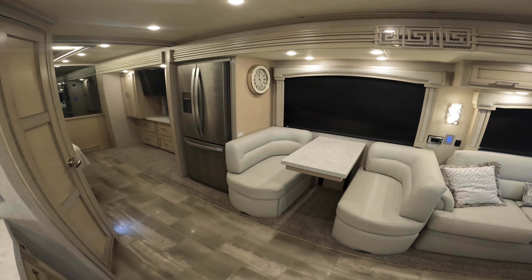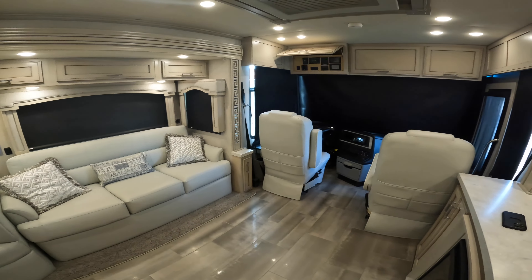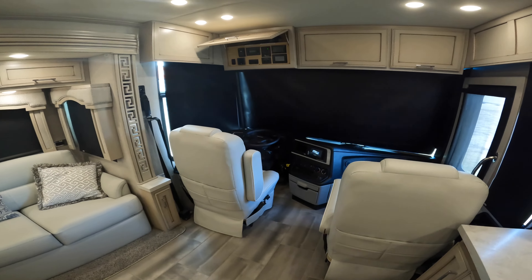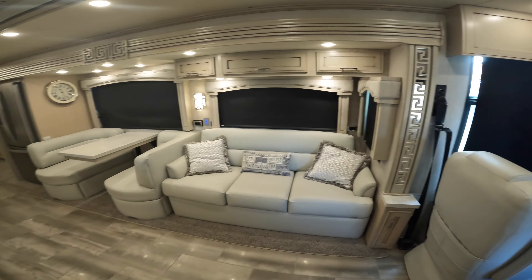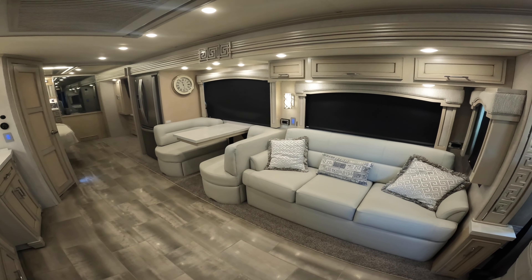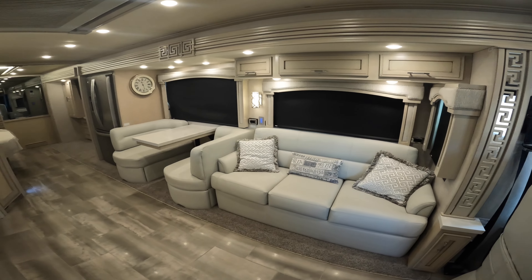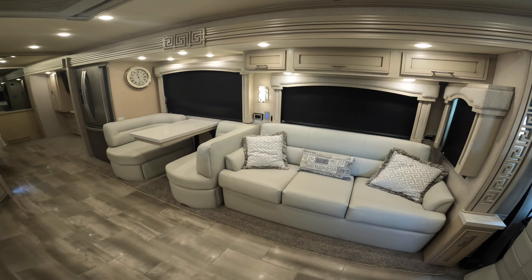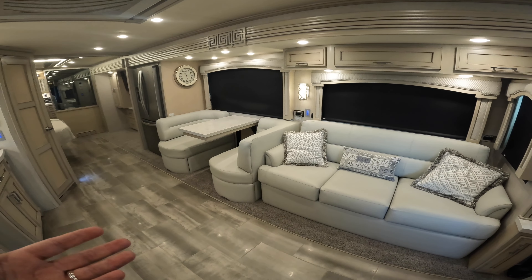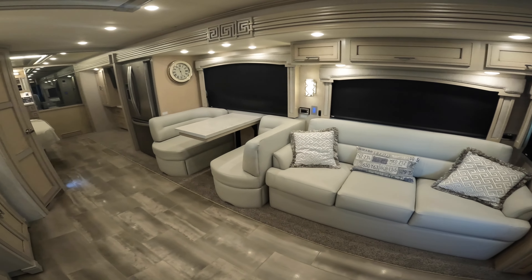Our pricing is very simple — we are a market-based price dealer. Our price is our price; we put our best price forward 100% of the time. We are the best deal in the country by far. In a lot of cases we're $5,000, $10,000, $15,000, $20,000, even $30,000 cheaper than anybody else — but that doesn't mean you're getting less of a coach. You're going to get the best coach at the best price with the best service.